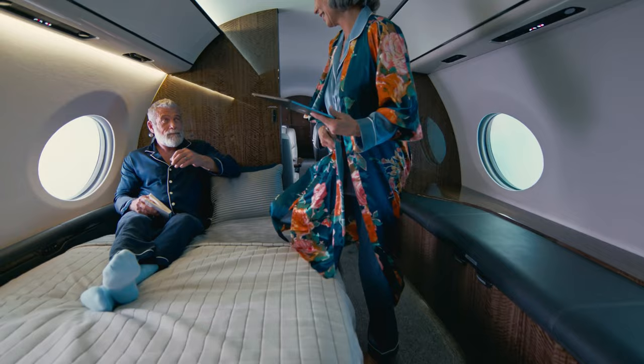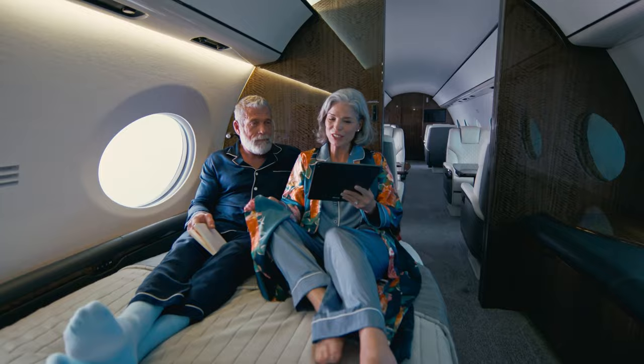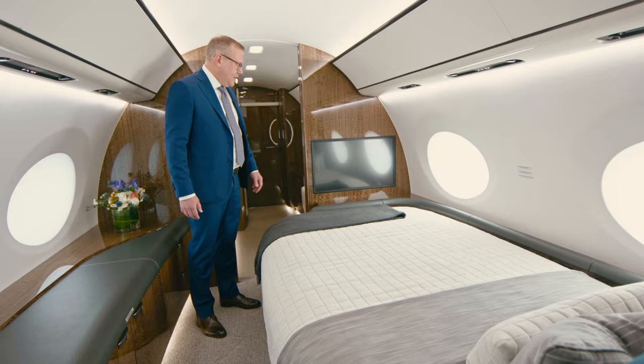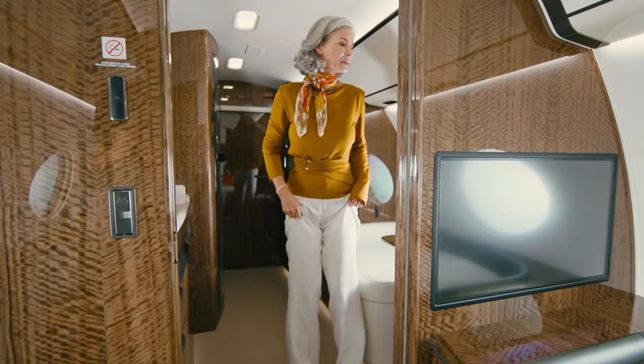Some of the key features within the bedding area: the bed is large enough for two passengers to sleep, a bureau here on the right side of the aircraft that provides ample storage for all of your personal belongings, and a monitor at the end of the bed that allows a great place to watch a movie and unwind before you rest.